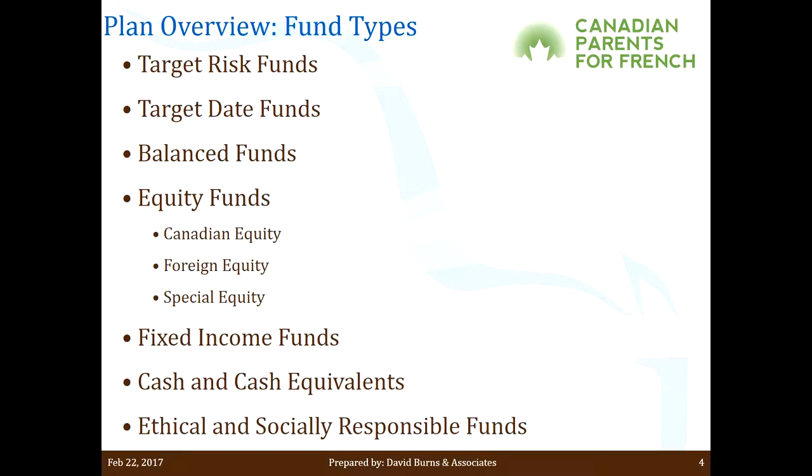You can pick a target risk fund with anywhere from a conservative breakdown to an aggressive breakdown, and rest assured that no matter what's going on in the international markets, your risk level will be maintained. So if you have the conservative version — 70% bonds, 30% stock — they always rebalance to keep you at that 70-30 split. These funds tend to do quite well against their counterparts because they're always efficient with your money. If the bond market shoots up, they sell bonds when the value is high; if it goes down, they buy when the cost is low — the classic buy low, sell high is always maintained. In general, these are my favorite types of funds.